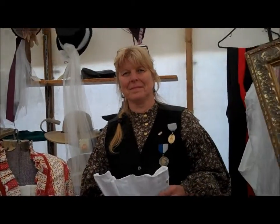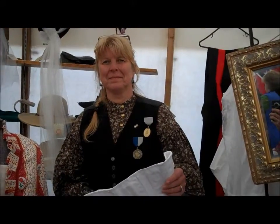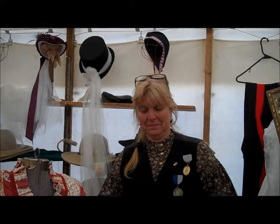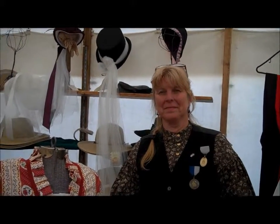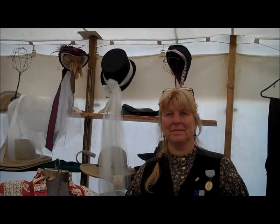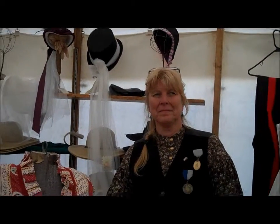This is very exciting. I'm at the Battle of Akin, and I'm talking to the owner and proprietor of Heirloom Emporium, who has been doing this for 20 years, and she is going to talk about clothes, underwear, and all those sort of items that the proper person from the 1860s on wore.